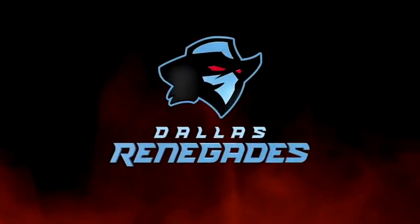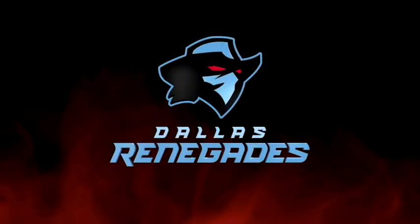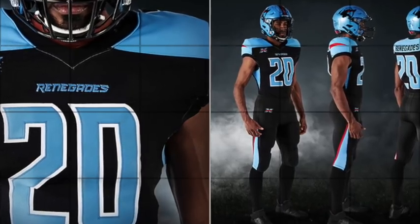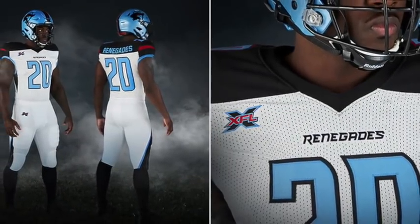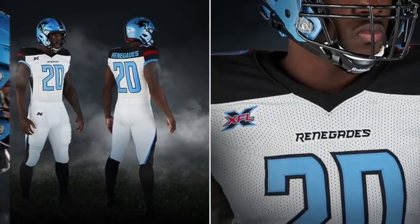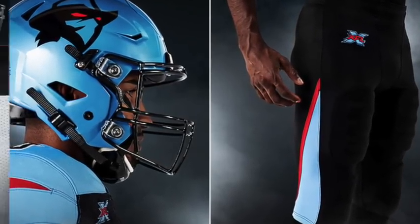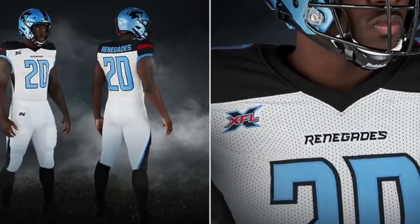Other than North Carolina using Carolina blue, I can't think of another program that has used this color so well. Mixing it with black and red, the Dallas Renegades look sharp. I really love these helmets — the Carolina blue looks great for the Renegades in Dallas, and I love these jerseys.